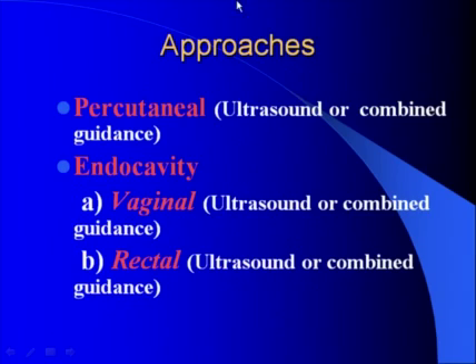What kind of approaches can we use? First of all, it's the percutaneous approach when we use ultrasound or combined ultrasound and fluoroscopy guidance. And endocavity — vaginal and rectal approaches — when we use, again, ultrasound or a combination of ultrasound and fluoroscopy.